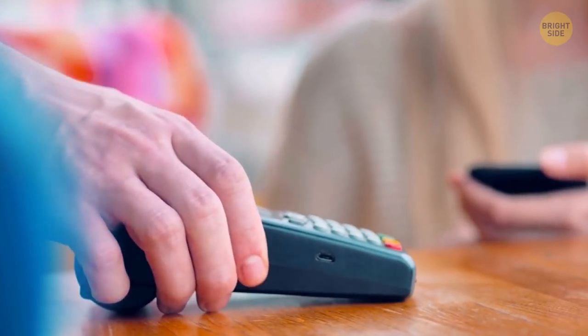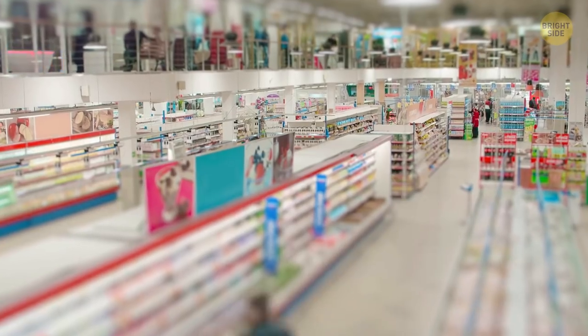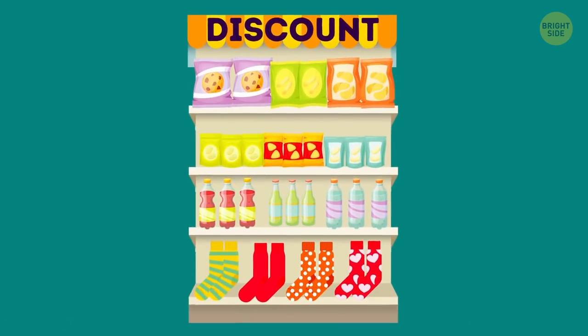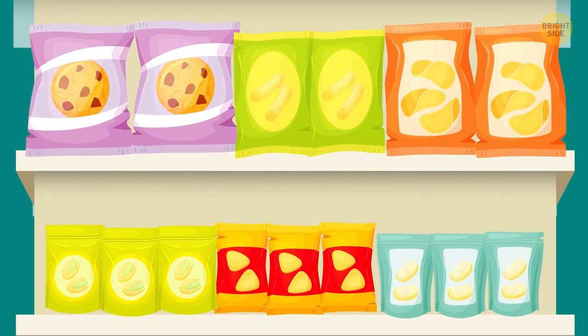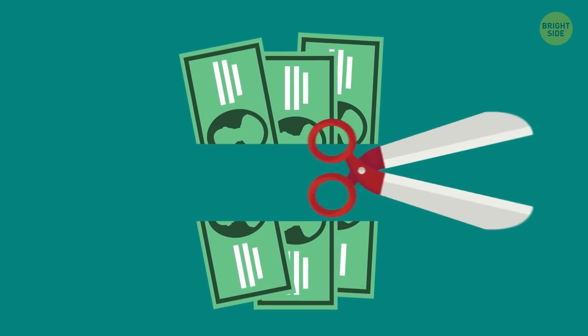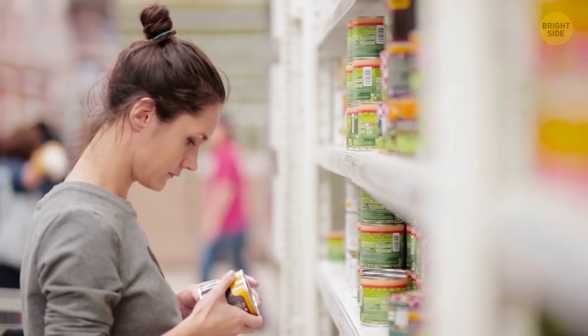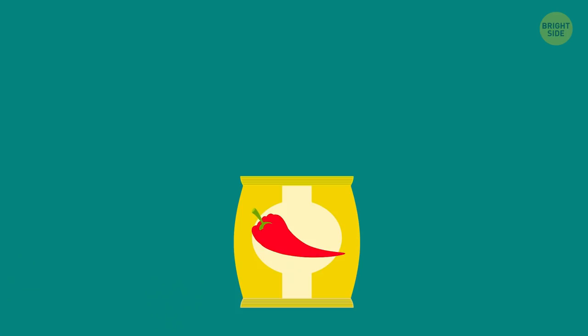What's the first thing you see when you enter a store? Discounted goods — for example, cheap socks or bargain bags of potato chips. Why would a store sell something at half its price? Is the expiration date approaching? No — everything is fine with the quality of these goods.